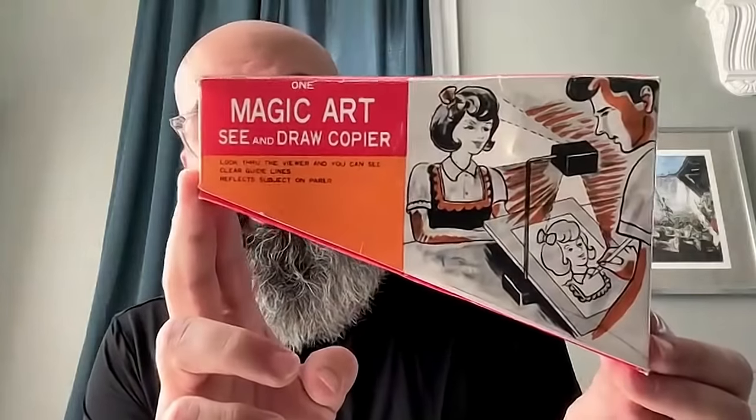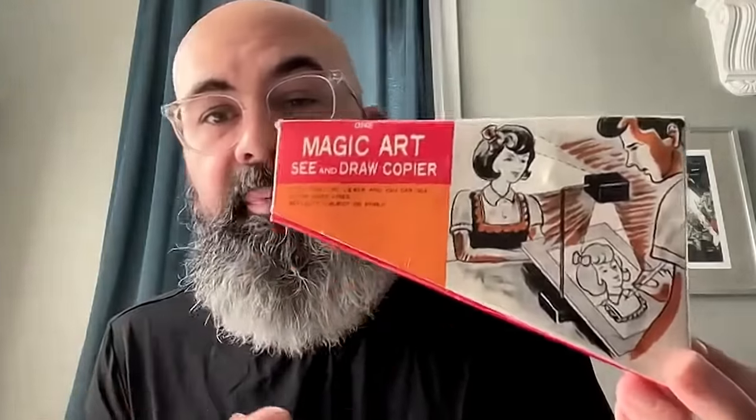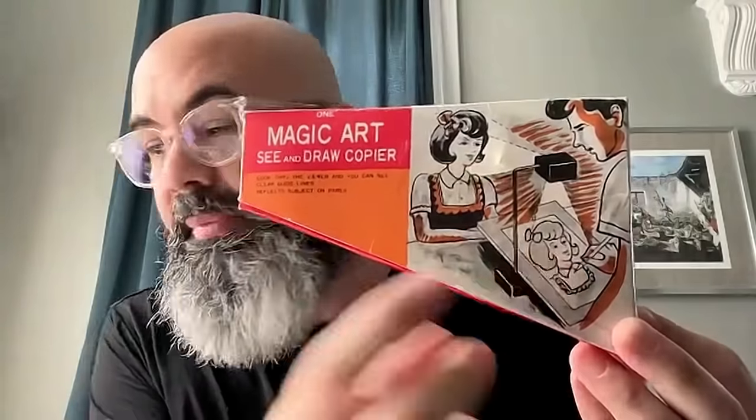What I have here, from the 1950s, 60s and 70s, is the Magic Art See and Draw Copier — effectively a toy marketed to young people in the back of pulp magazines and comic books. You can see that the optical arrangement is the same idea: the person is looking down into this eyepiece and seeing what's in front of them projected onto their page. It's made of simple plastic with a cheap piece of glass, and inside there is a mirror in the back.